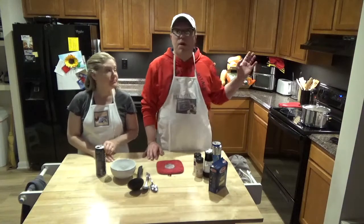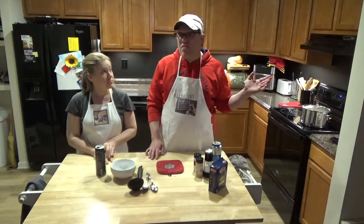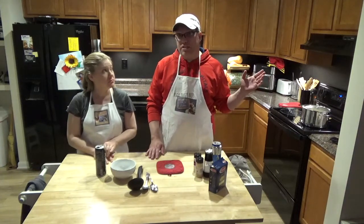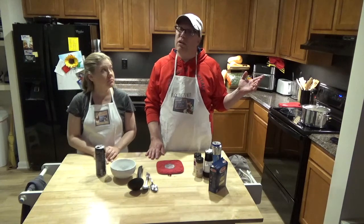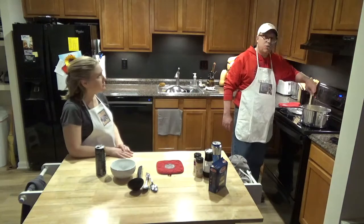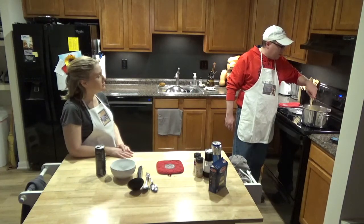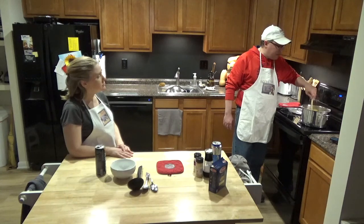We're back — the timer is about ready to go off. It's actually been about 75 minutes because it did take a little longer for the chicken to fall off the bone. I think it's done — yep, the meat is falling off the bone, which is what you want.